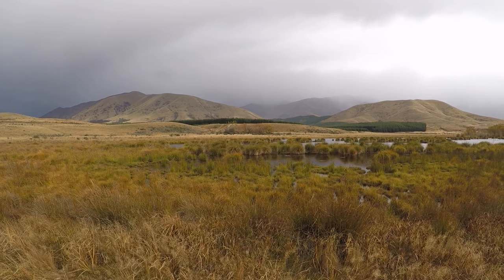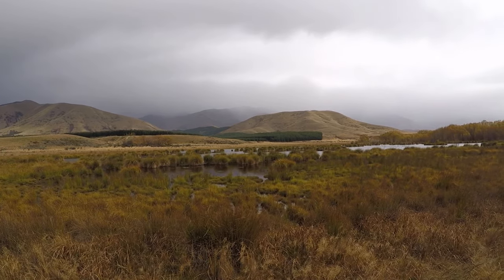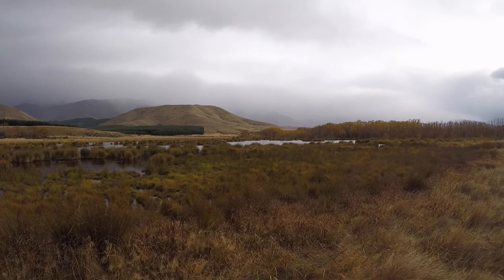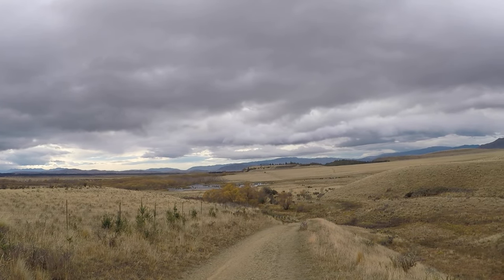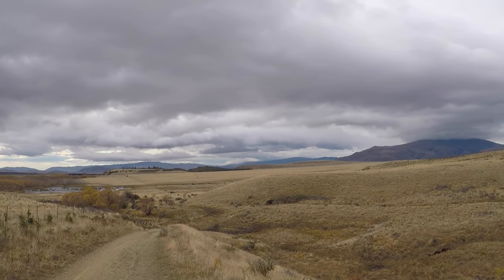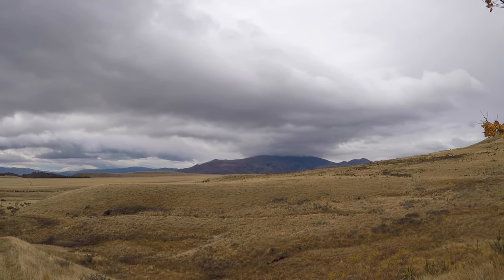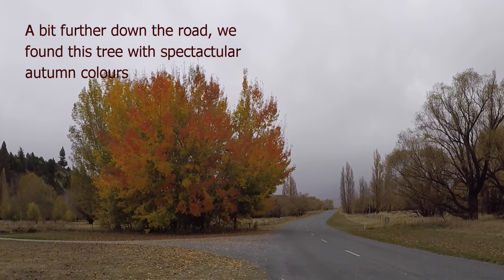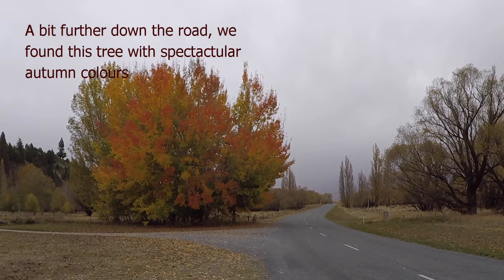Well, we haven't found the lookout yet but we did find this cool wetland area. I'm not sure if this is the official lookout but it's a nice view. It's raining again.